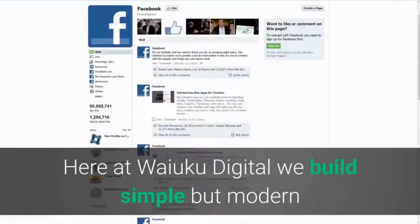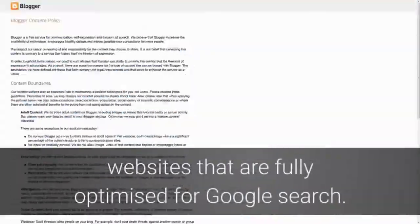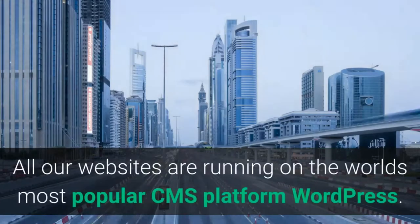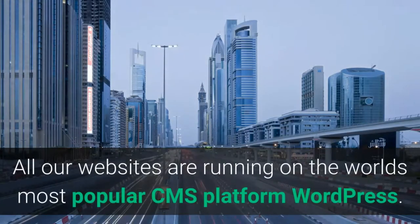Here at Waiuku Digital we build simple but modern websites that are fully optimized for Google search. All our websites are running on the world's most popular CMS platform, WordPress.